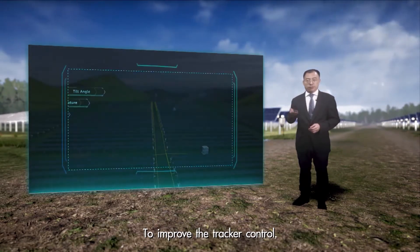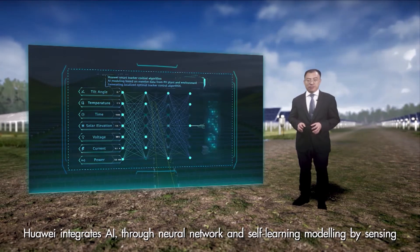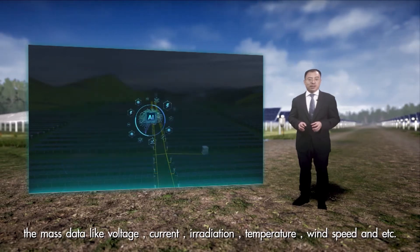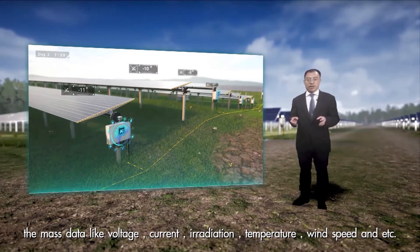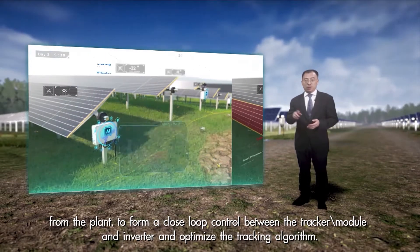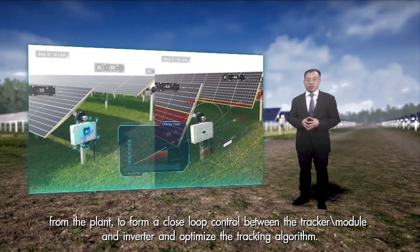And on cloudy days, the tracking angle is not optimal to harvest the maximum energy from the modules. To improve the tracking control, Huawei integrates AI deep neural network and self-learning modeling by sensing mass data like voltage, current, elevation, temperature, wind speed, and so on from the PV plant, to form a closed-loop control between the tracker, module, inverter, and the optimal tracker algorithm.